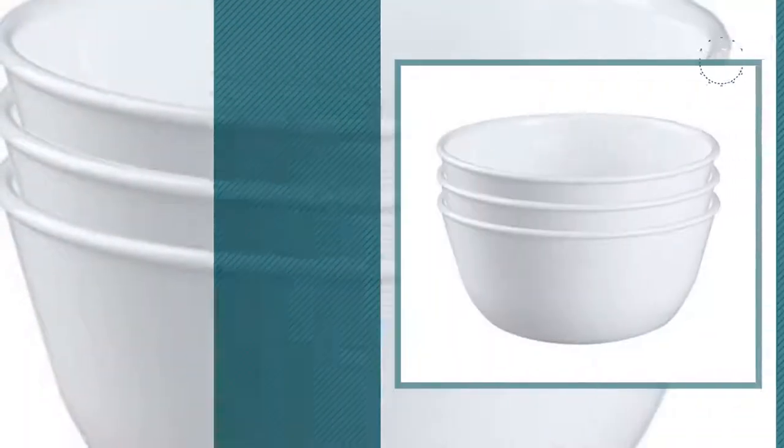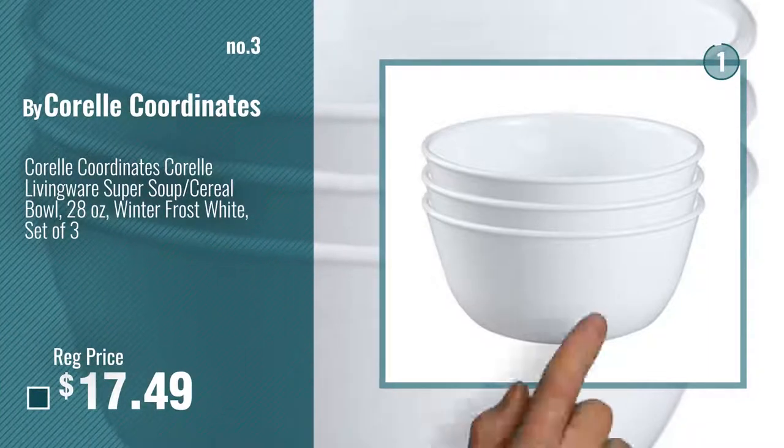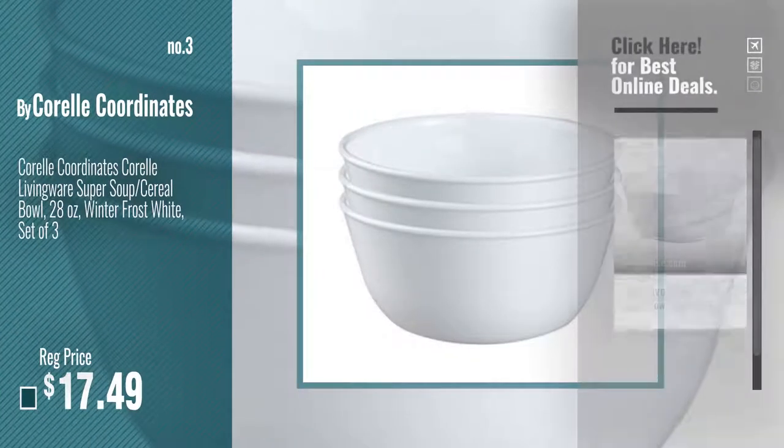Number 3. For more info and real-time deals, just click this circle and get your favorites.